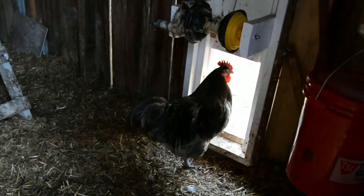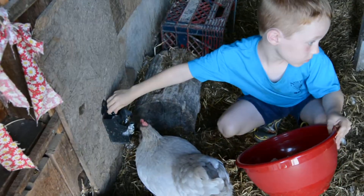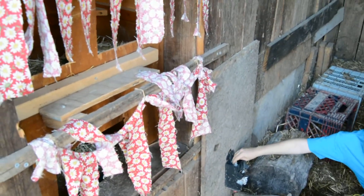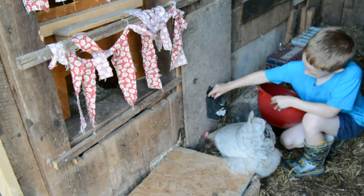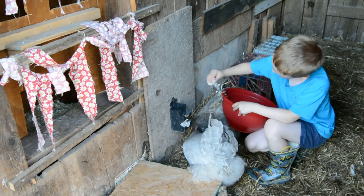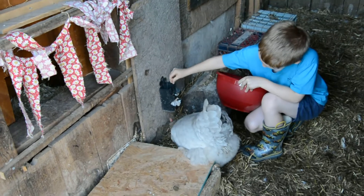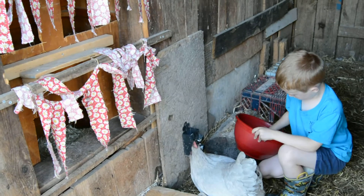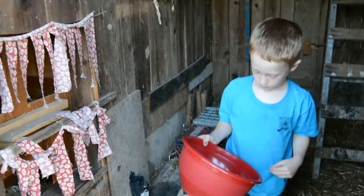Alright Blueberry, you got all your girls in here? Check one more time. Daisy must have needed some extra calcium. Do you know chickens don't eat it if they don't need it? Alright. Good job, buddy. Thanks, Weston.